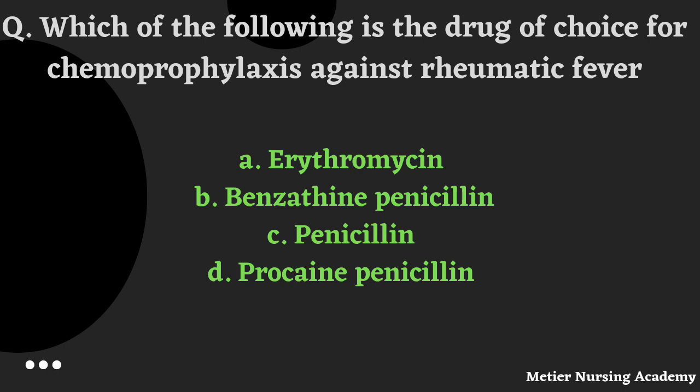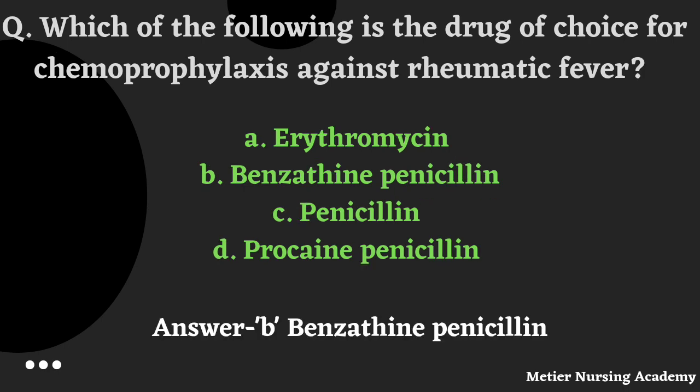Which is the drug of choice for chemoprophylaxis against rheumatic fever? Options: Erythromycin, Benzathine penicillin, Penicillin, or Procaine penicillin. The correct answer is Option B, Benzathine penicillin.